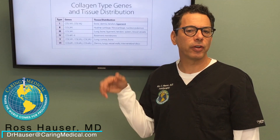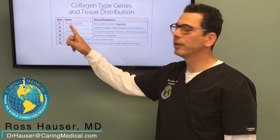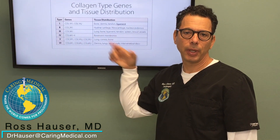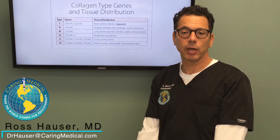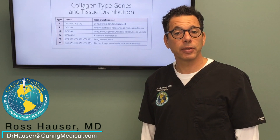A lot of people don't realize there are different types of collagen in the human body. Type 1 collagen is what makes up the ligaments — specifically 90 to 95 percent of the ligaments — and gives them their strength.